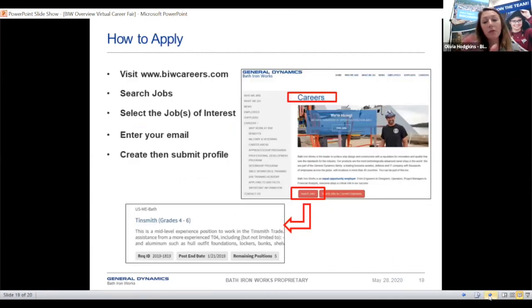If you haven't visited our website yet, it's brand new — we just redid it. All you have to do is visit www.biwcareers.com, search jobs, enter your email, and create a profile. You can attach a resume if you'd like — you don't have to, but I would highly recommend it. This gives you an idea of what a job requisition would look like on the site.